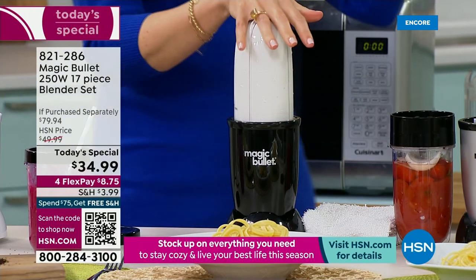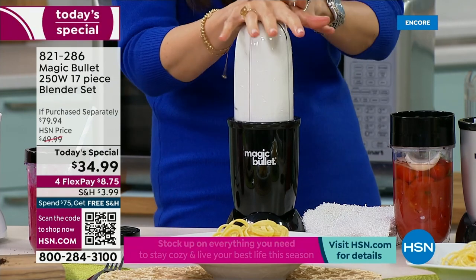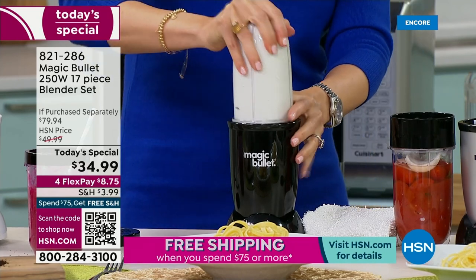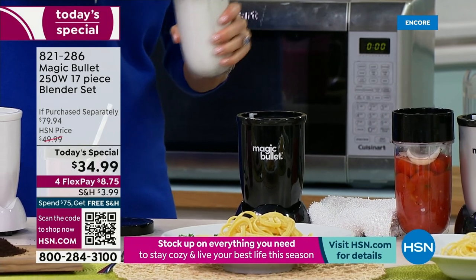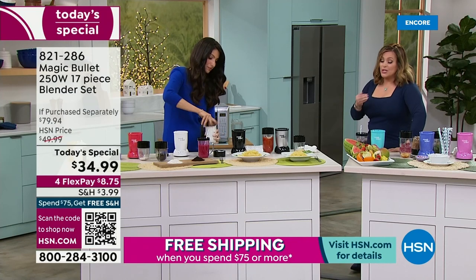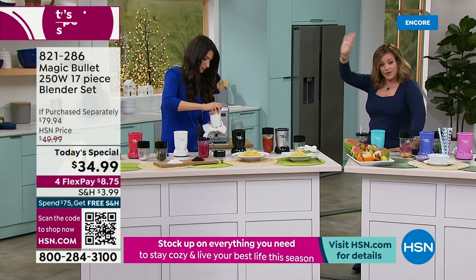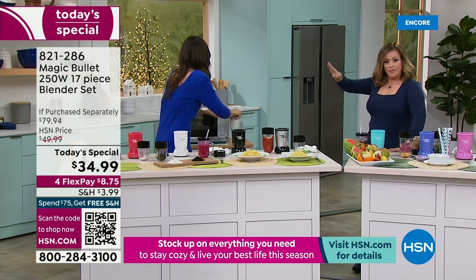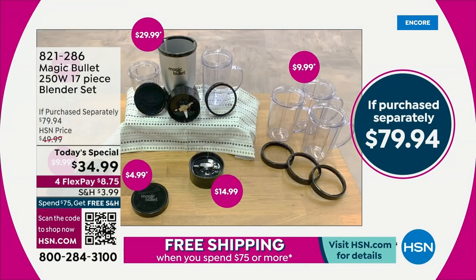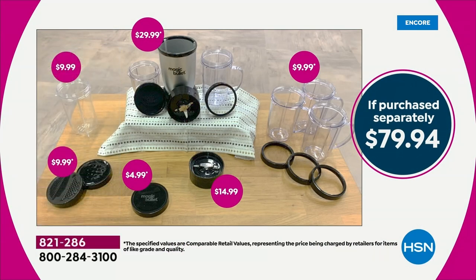We've got to talk about why buy here — out there in retail, you're going to pay more than double this price today. You're only going to get the silver and 11 pieces. We're throwing in six more additional extras. It's a $79-$80 value, and we're over half off — the lowest price anywhere.